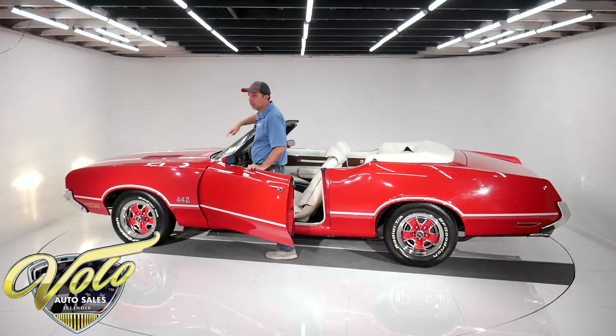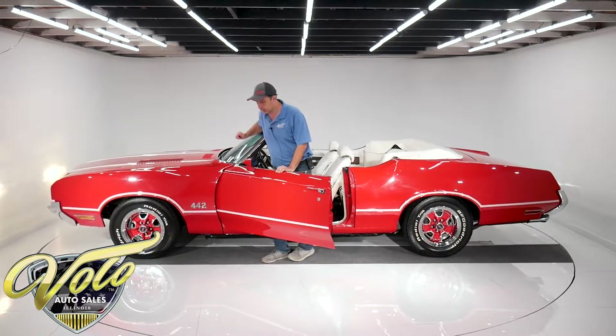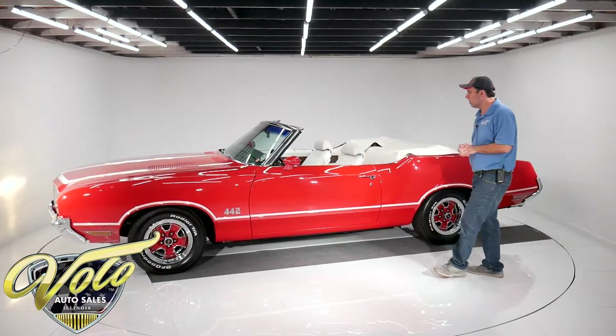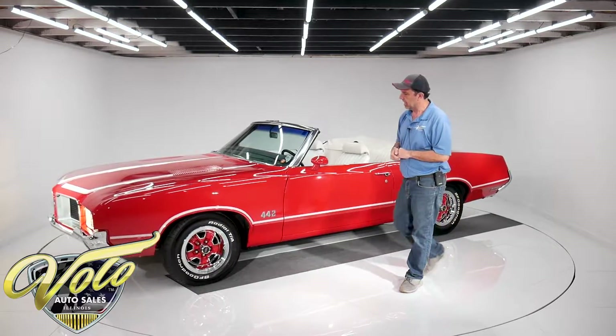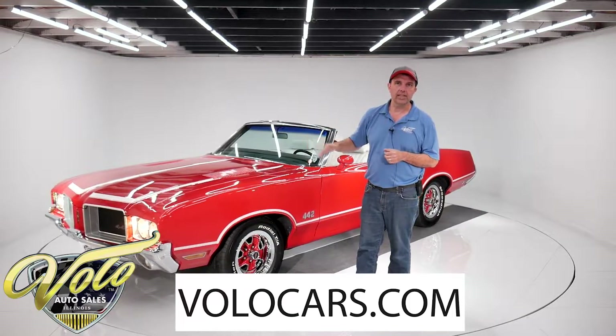And in '71 — it's right in the VIN number — this is a real 442. There's no question about that. So there you have it: a gorgeous red and white 442 loaded with options, with some cool features. Go to VoloCars.com to get the pricing and all the specs.